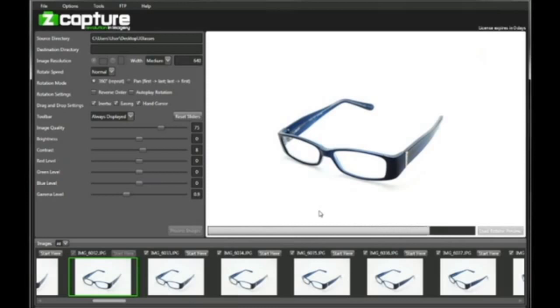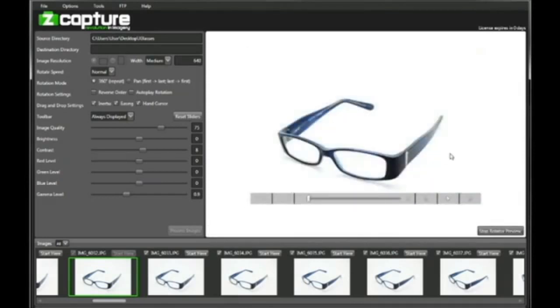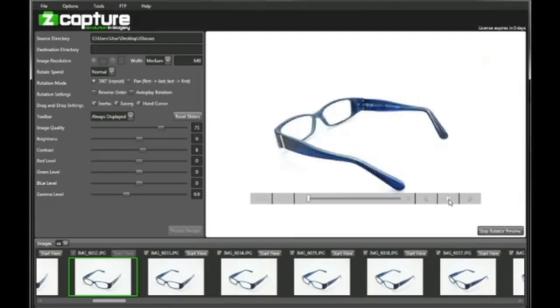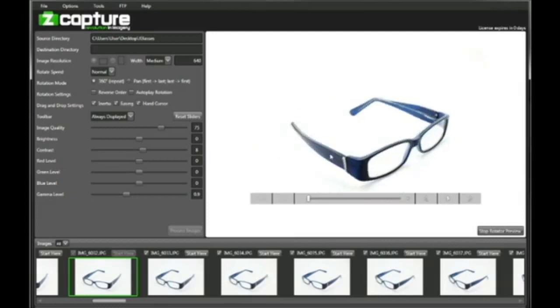So that's a high-level overview of the Z-Capture system and the models we're offering for this Kickstarter. We really look forward to the support of the Kickstarter community. Please support our Kickstarter. Thank you.